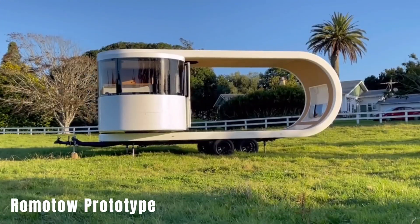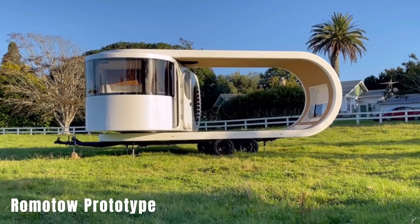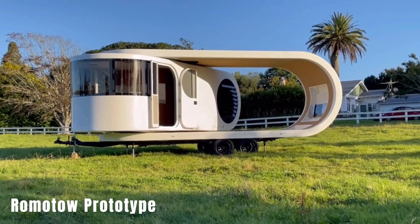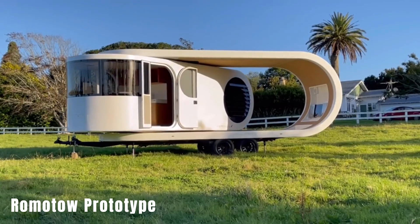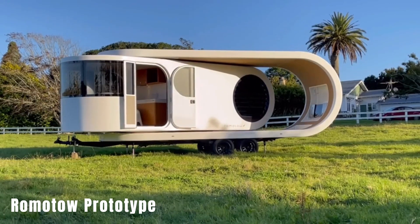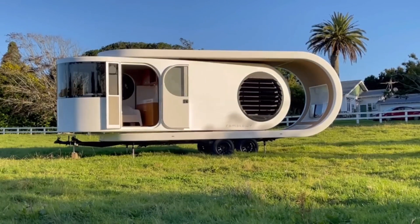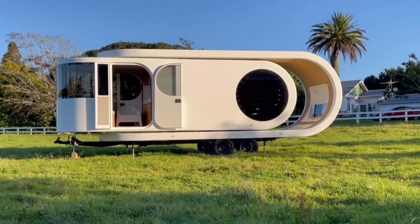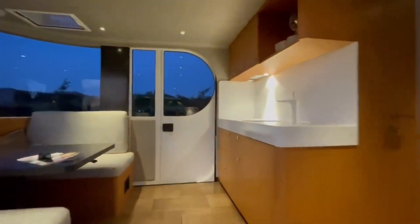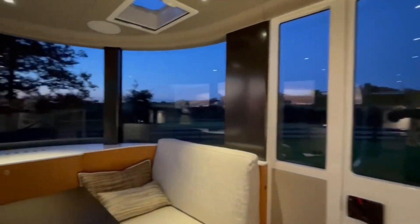Romotow Prototype. Have you heard of glamping? It's a luxurious way to experience nature, combining the comforts of a hotel with outdoor living. New Zealand has introduced a lavish glamping trailer called the Romotow Prototype, available for $272,000. This trailer is 930 centimeters long and includes a fully equipped kitchenette, a bathroom with a shower, a water heating system, a toilet, and a dining area that can be converted into a cozy bedroom.